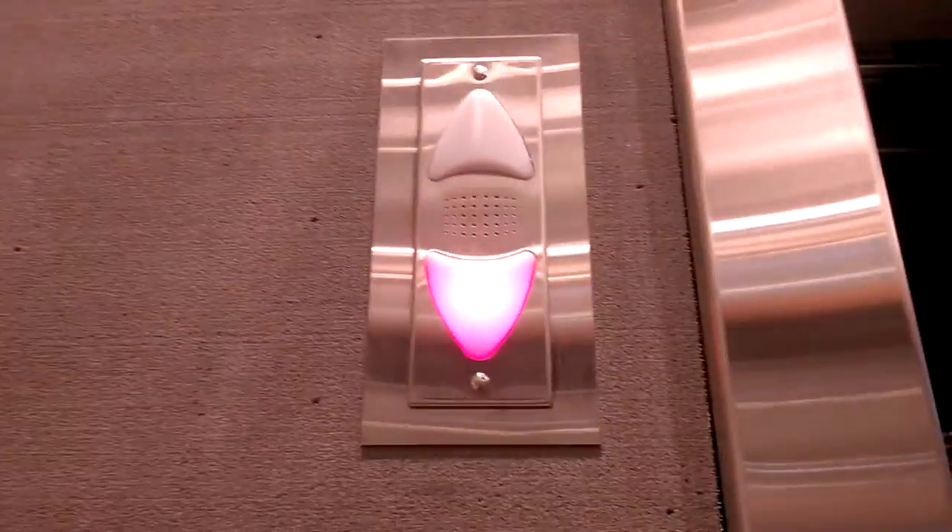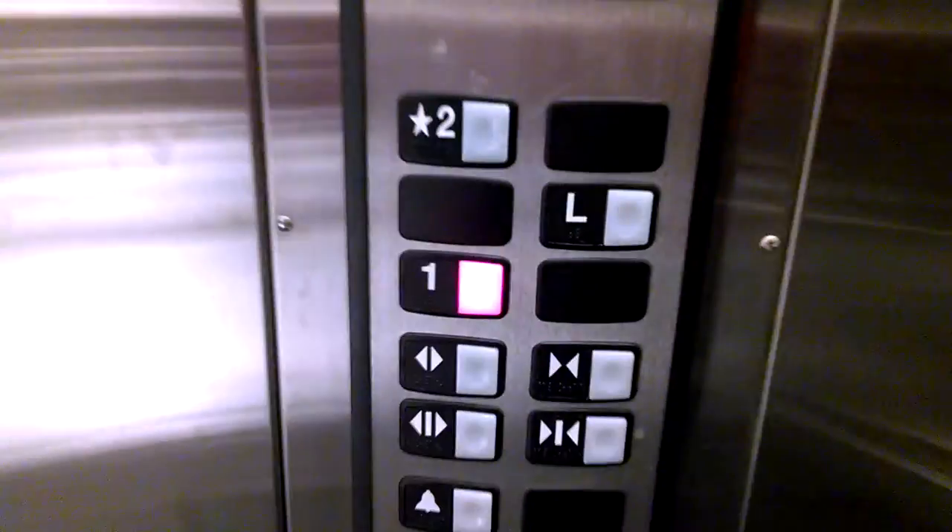Brand new elevator at the Urban Outfitters store, Westfield Gardens, St. Plaza, Burnham, New Jersey. Absolutely terrible elevator. Terrible.